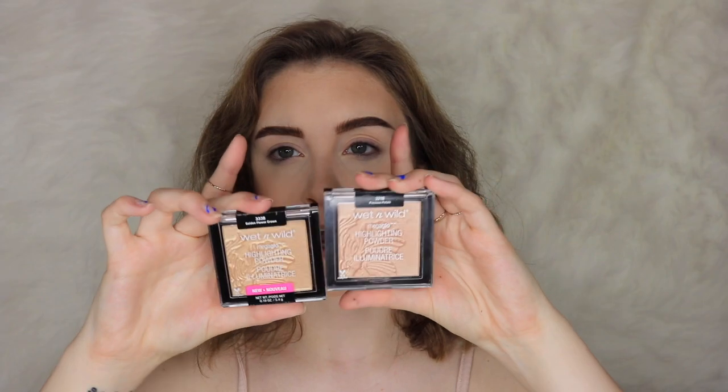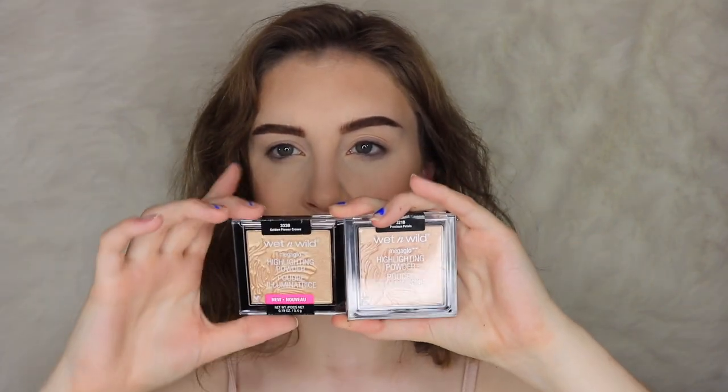Just be wary of the fact that precious petals is actually pretty dark. When I saw they came out with a couple of new shades I was immediately excited, because I love this one but I can't use it on myself. I saw they had Golden Flower Crown and Blossom Glow. Usually gold highlighters don't work for me because they're all too dark. Online, Golden Flower Crown did look lighter than precious petals, but now that I have it I'm not sure it'll be pale enough for my skin tone.